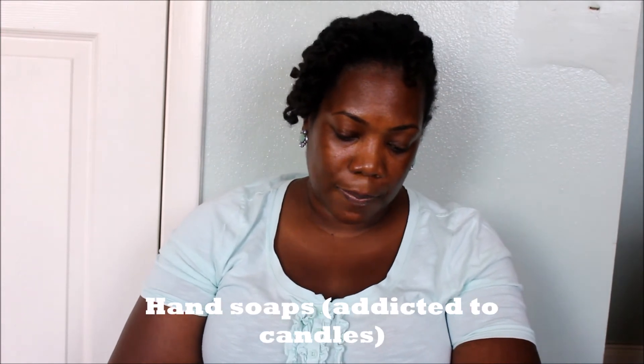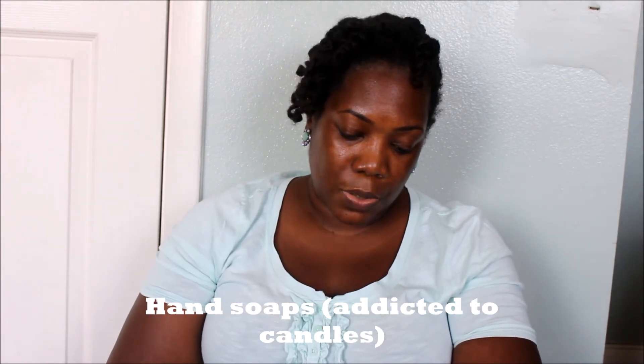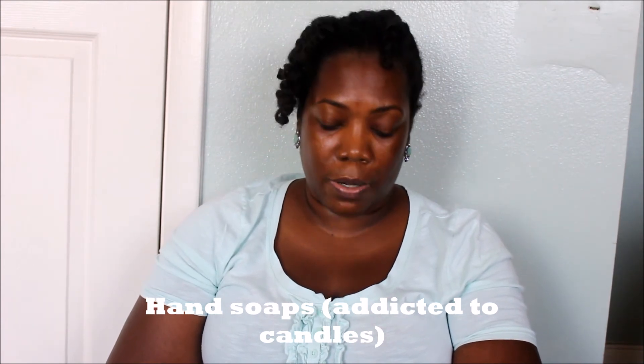And this one is Hawaiian Pink Hibiscus. I don't remember what the other two that I got were because, like I said, I gave them to my niece so she could use them in her home. Anyway, I bought 10 hand soaps and they were $3 a piece.